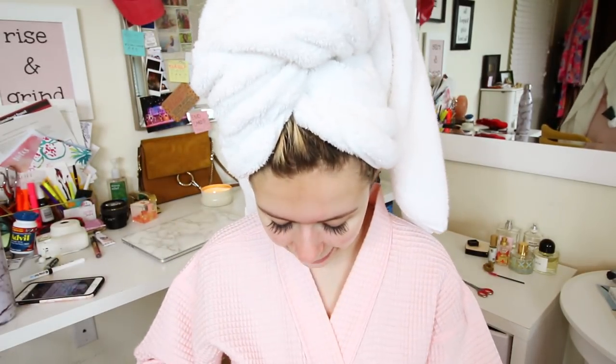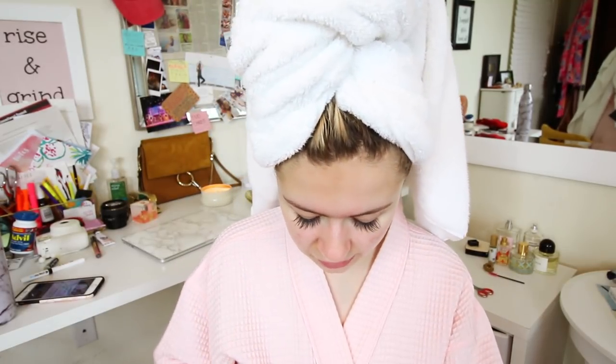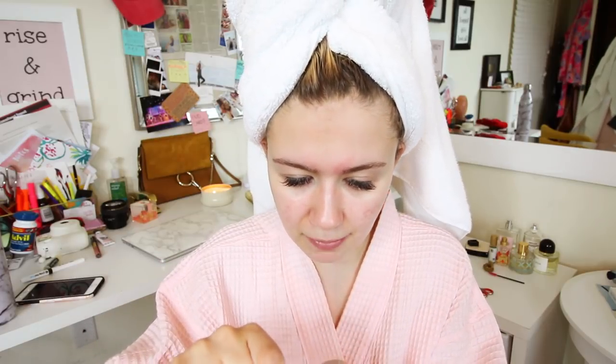My eyebrows are just a mess, and I know it's because being on Accutane your skin gets super dry and I wasn't allowed to get my eyebrows waxed — it was really sad so I have to try and shape them myself. But I'm pretty sure since I'm done with Accutane now, after about a month and a half I can go back and get my eyebrows waxed, so I'm going to do that soon. So please don't make fun of me.